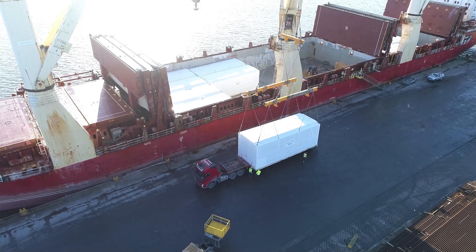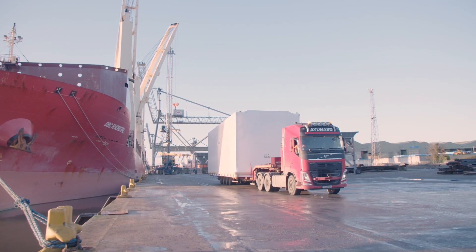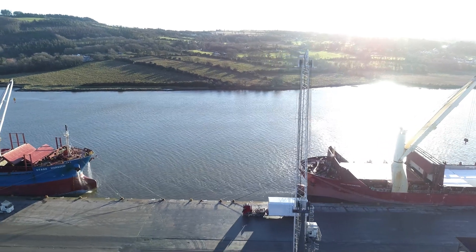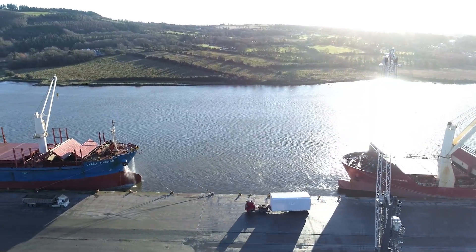The modules were manufactured in a factory in Texas, from where DHL industrial projects arranged specialized transport to move them to the Port of Houston, where they were loaded on board DHL chartered vessels, from where they are discharged and moved onto specialized transport to be delivered directly to the job site.